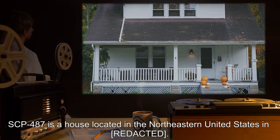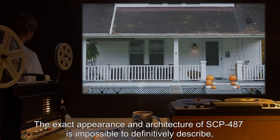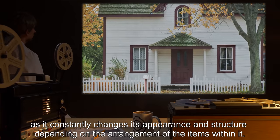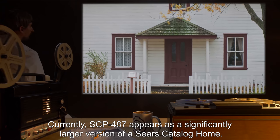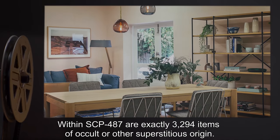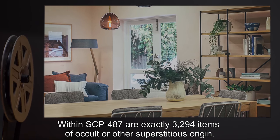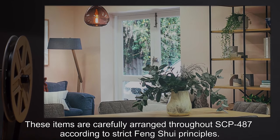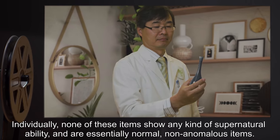Description: SCP-487 is a house located in the northeastern United States. The exact appearance and architecture of SCP-487 is impossible to definitively describe, as it constantly changes its appearance and structure depending on the arrangement of the items within it. Currently, SCP-487 appears as a significantly larger version of a Sears catalog home. Within SCP-487 are exactly 3,294 items of occult or other superstitious origin, carefully arranged throughout according to strict feng shui principles.